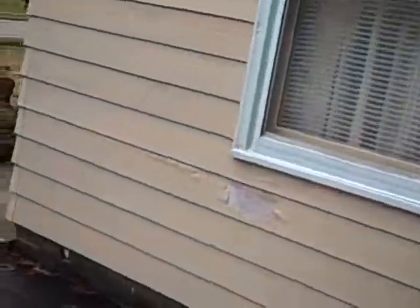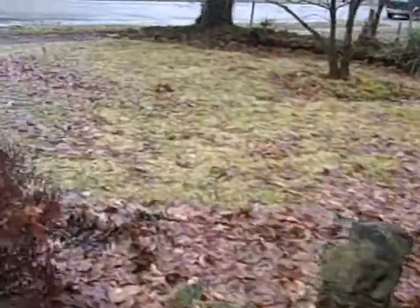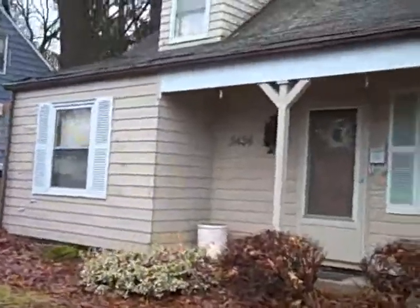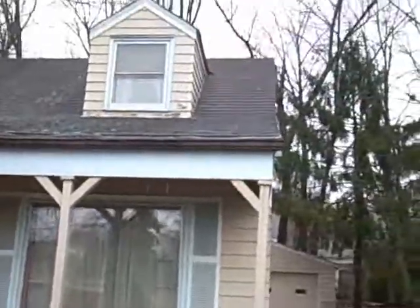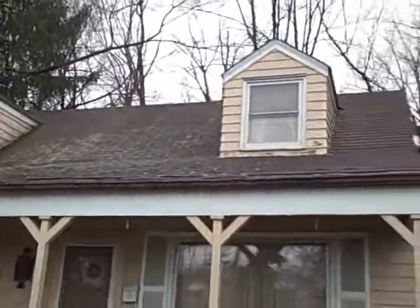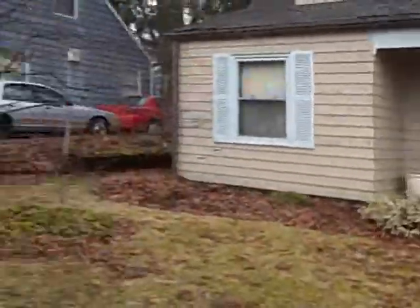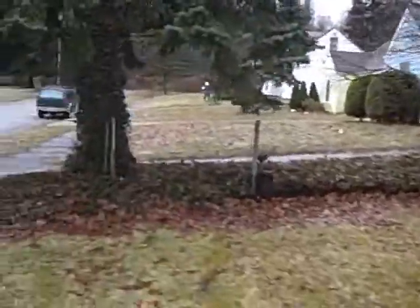Here on the north side it's taken a lot of wear. Here's the front of the property. The roof's in decent shape. Needs a little cleanup there on the awning. And here's the neighborhood.